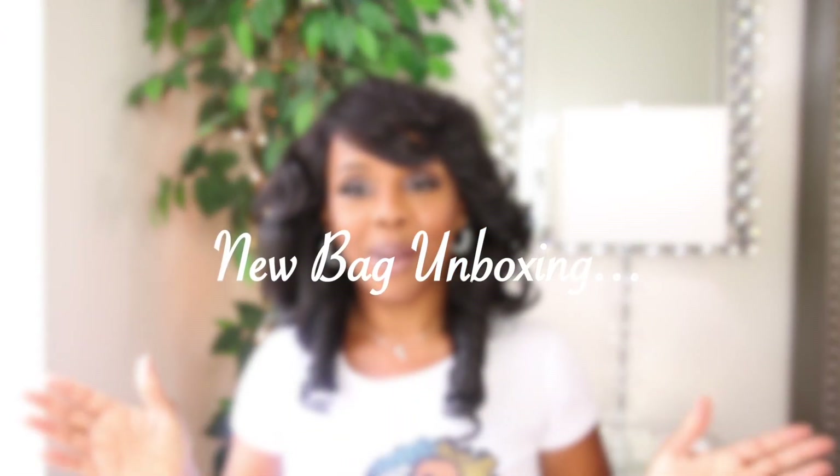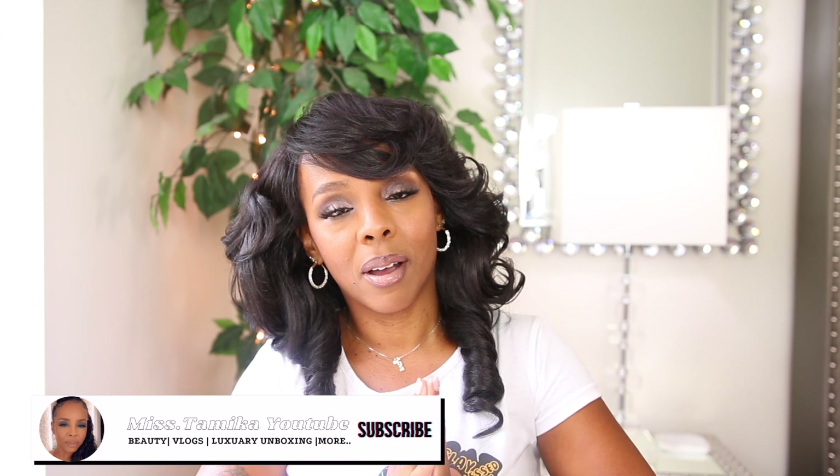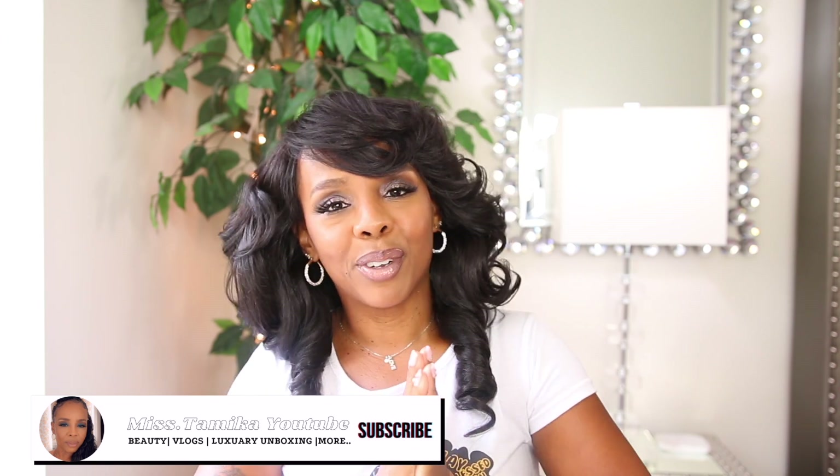Hey everyone, welcome back to another video! If you're new to my channel, my name is Miss Tamika. I upload videos once a week on Sundays. I have an unboxing today, so if you're here for this hair unboxing, please click on my subscribe button because it really helps out my channel. We're going to go ahead and jump into this.